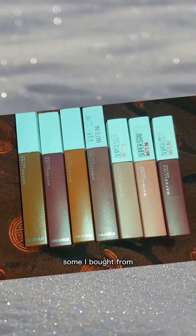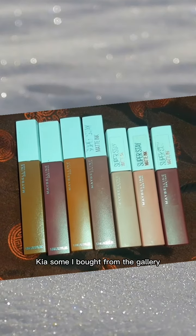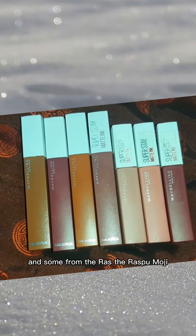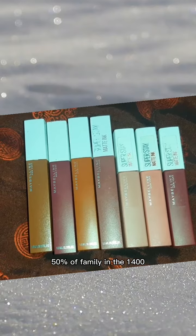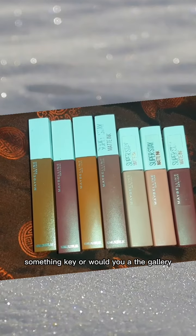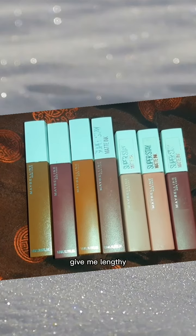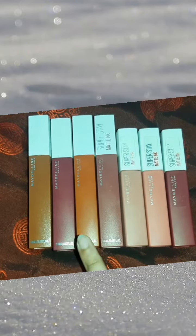Some I bought from Alphate — Alphate is 2200. Some I bought from Begallery and some from Daraz where I got 50% off, so around 1400 something. From Begallery I think it was 1600.